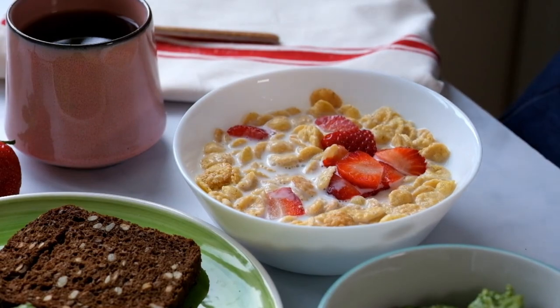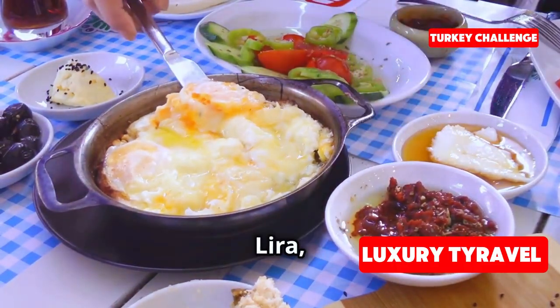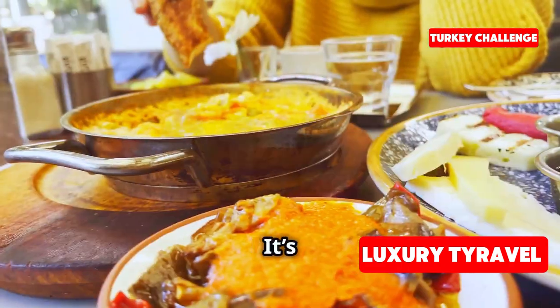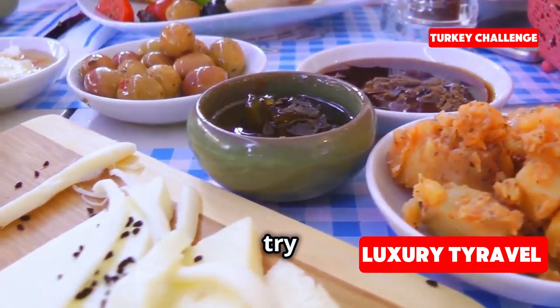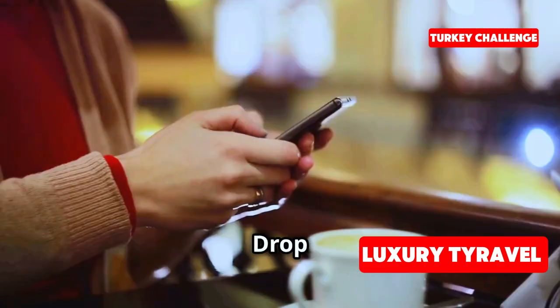This cafe offers a full breakfast for just 35 Turkish lira, which is about $1.25. It's incredible how affordable food can be here, and the view is priceless. If you ever visit Istanbul, make sure to try a breakfast like this. What's your go-to breakfast when you travel? Drop a comment below and let me know.